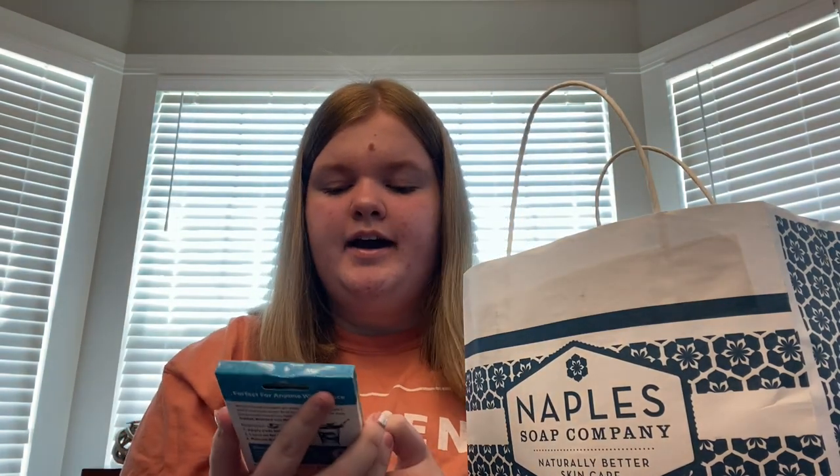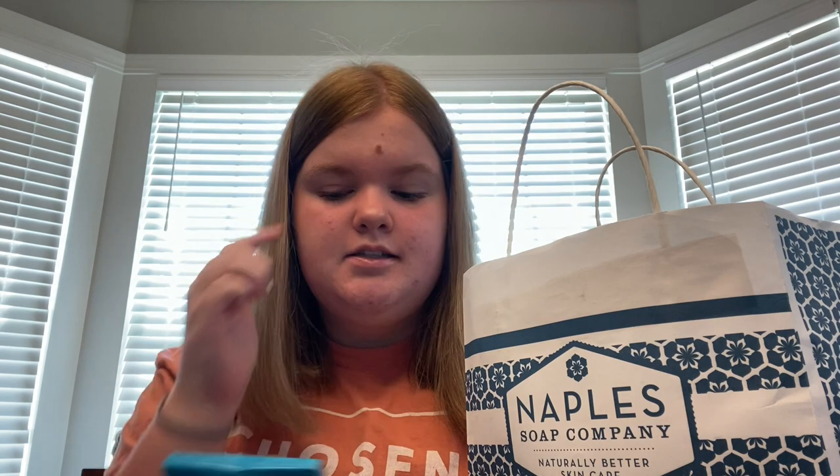We also went to Naples Soap Company — we spotted it at a mall and that store smells amazing. I suggest you go find one and check it out. Things weren't even bad price-wise; it was like ten bucks a pop. The first thing I got was the Icy Water Eyes to-go spa patches for under your eyes, which I really needed.